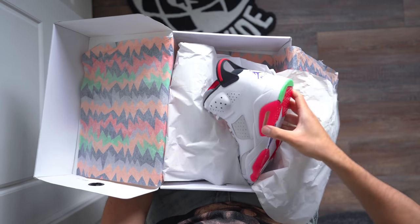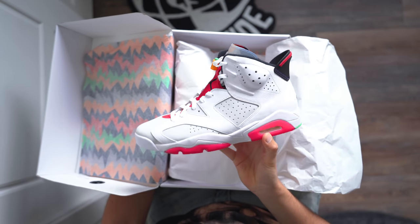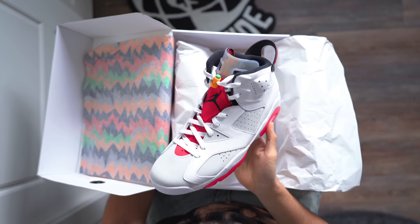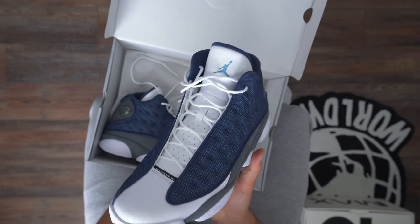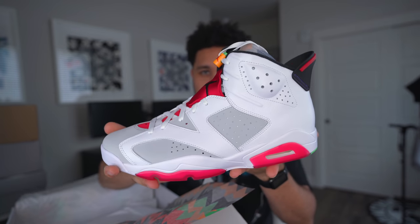Basically all your Jordan Brand has really been coming correct as far as quality. Every sneaker I've gotten so far in 2020 has just been a ten honestly. I know a lot of you guys are still a little upset about the shape not being OG for the Flints, but other than that, quality is still a ten.